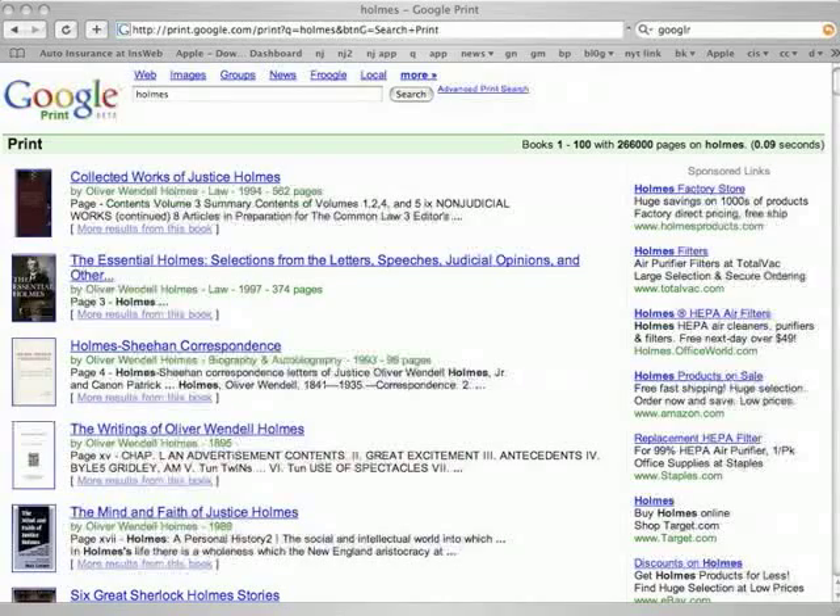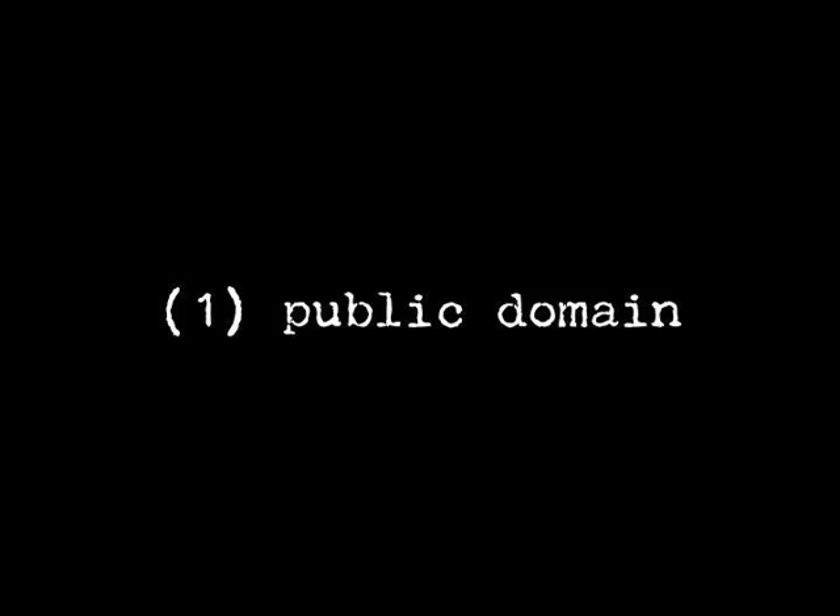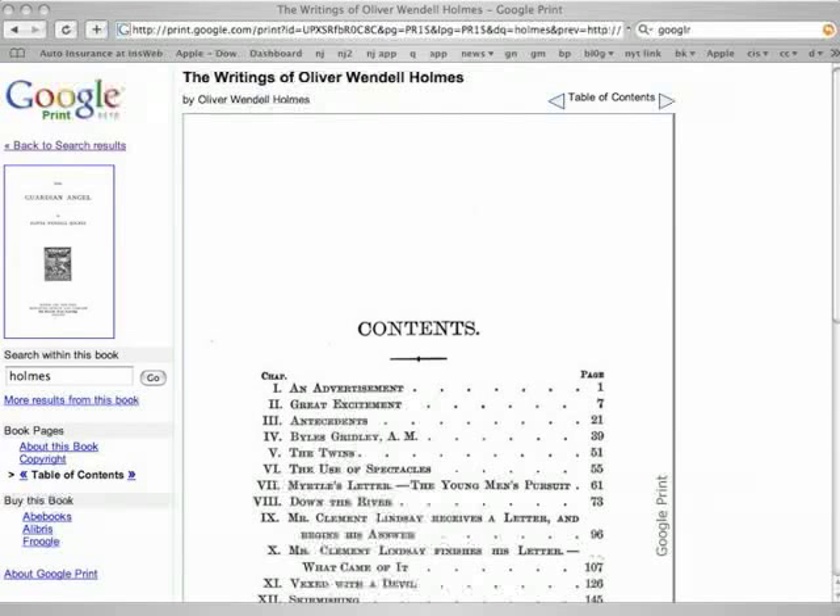Here's an example taken from Google's own web page. If you do a search within the Google Book Search Project for Holmes, you pull together a bunch of books available about Justice Holmes. If the book is in the public domain, then you can see the full contents of the book. As this book, The Writings of Oliver Wendell Holmes by Oliver Wendell Holmes, is in the public domain, it is accessible fully through the Google Book Search Project.